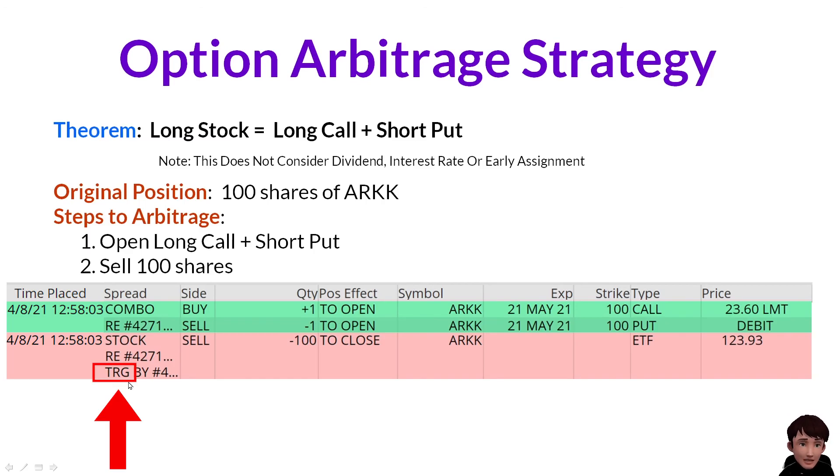TRG here means trigger. This order was triggered by the option order. When the option order was filled, it would immediately place an order to sell 100 shares to close my stock position.